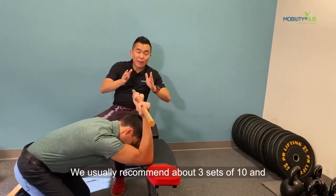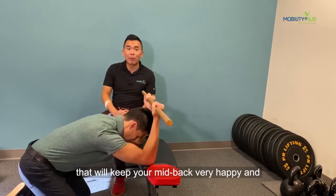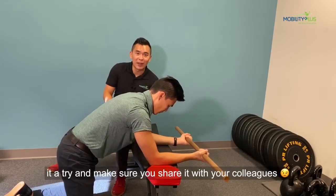We usually recommend about three sets of 10, and you can do however many sets you want for the day. That will keep your mid-back very happy and keep that mid-back tightness away. Give this a try and make sure you share it with your colleagues!